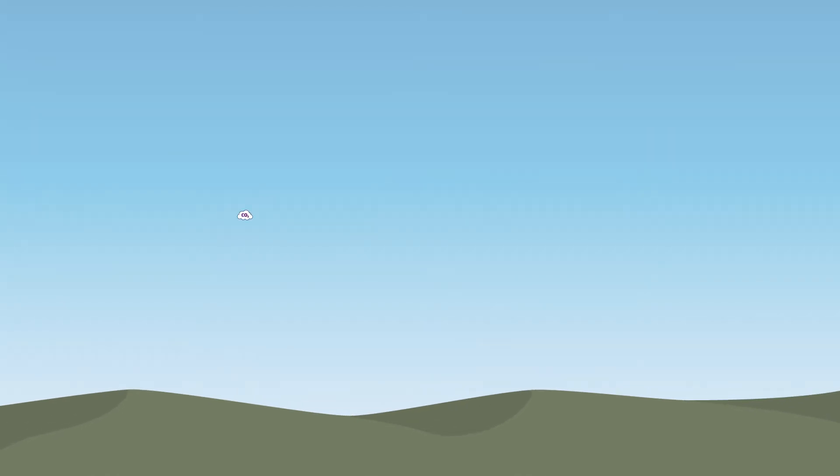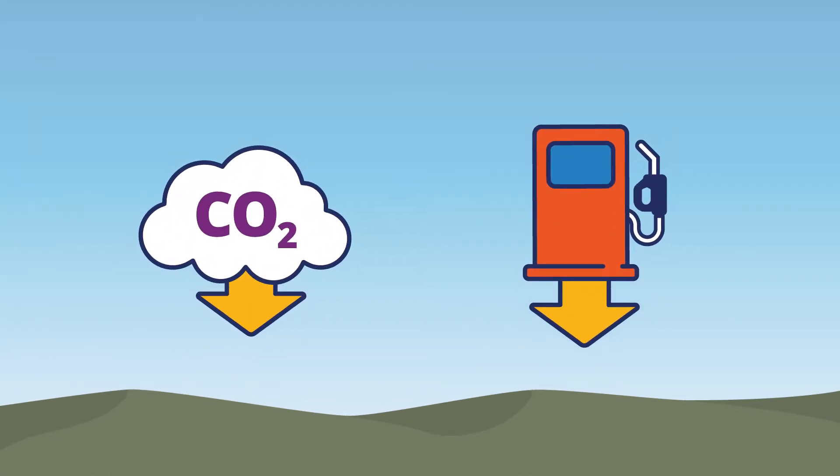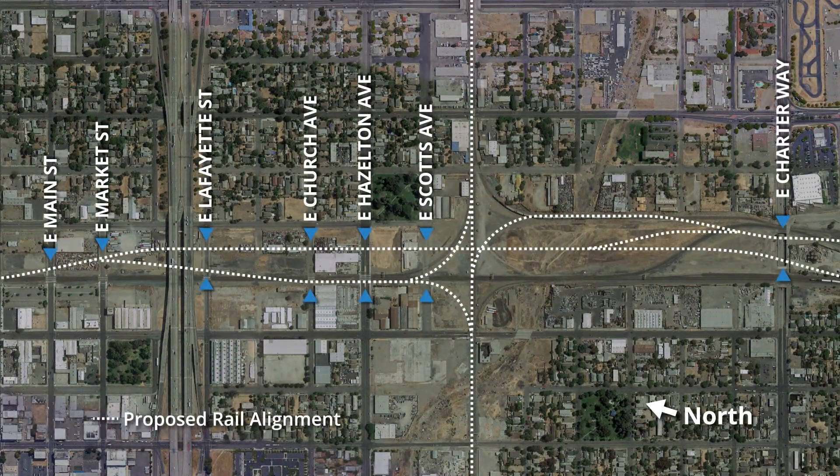It will also improve air quality by minimizing emissions from idling trains and cars and reduce energy consumption. The project includes crossing enhancements on surface streets that will improve mobility, access, and safety for cars, bikes, and pedestrians.